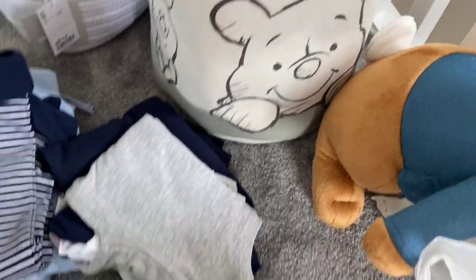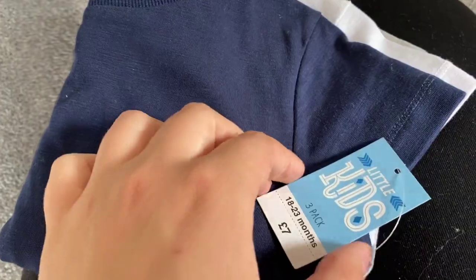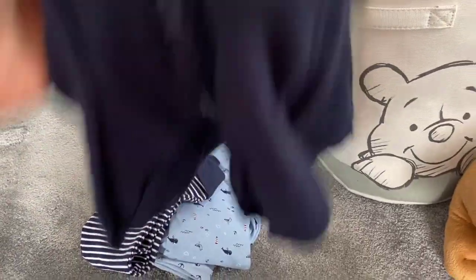I've got a shelf coming which is so pretty, I cannot wait — that should arrive in the next few days, so I'll show you that when it arrives. Let's move on to his clothes, because I've been meaning to show you guys before I dress him in them. I got this three-pack of t-shirts — gray, white, and navy — because it's turning into summer and he hasn't really got many t-shirts. That was £7.